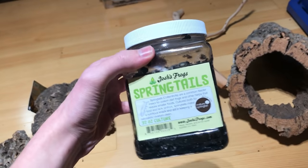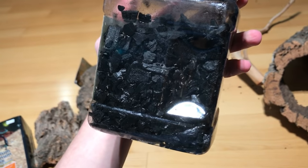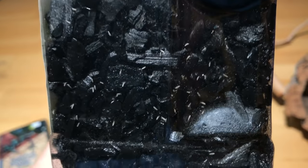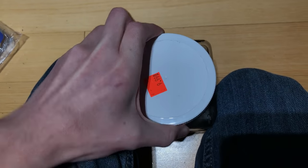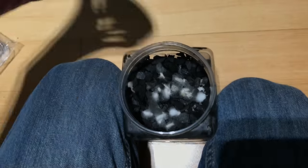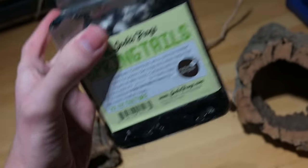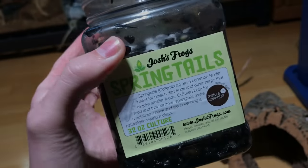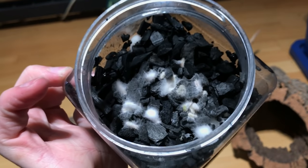I think these are probably the coolest thing I picked up. These are Josh's Frogs' springtails — a little tiny invertebrate species. You can see all those little bitty white dots are springtails, and this is a thriving culture. These guys are actually an integral part of a naturalistic vivarium's cleanup crew. Their main diet is actually mold, so I've given them some white rice which has turned into mold, and that's what they've been eating — that's why they're doing so well. It was a pretty cheap culture. I highly recommend Josh's Frogs for vivarium supplies; it's not sponsored or anything, but I've gone to them a lot before and they have never disappointed me.